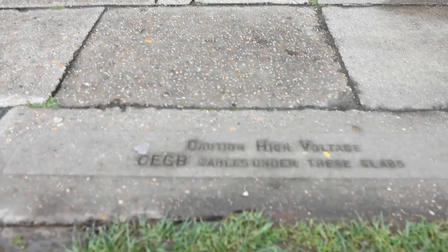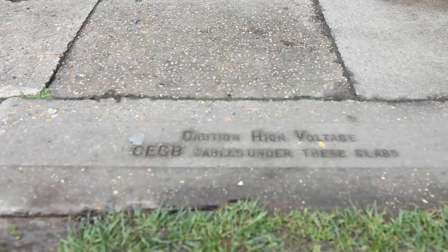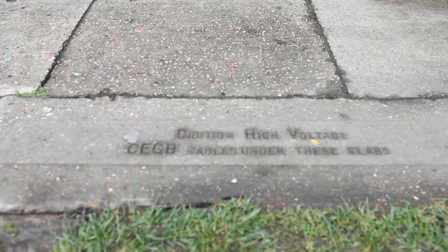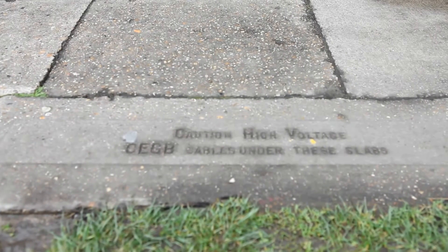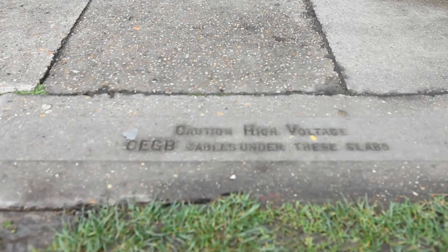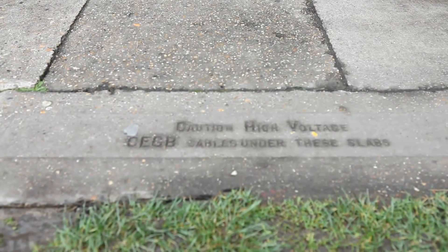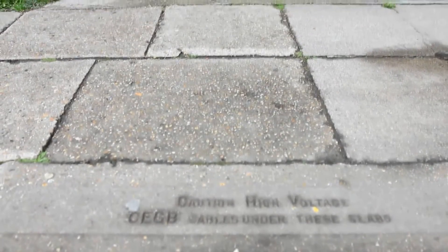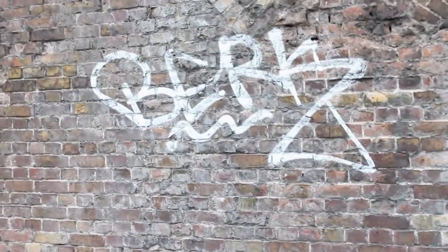The reason it's interesting is because beneath these paving slabs lies a bit of a monster. And there's the warning sign: CEGB cables under these slabs. Of course, CEGB was the Central Electricity Generating Board, and that was disbanded many years ago. These cables are now operated by National Grid.